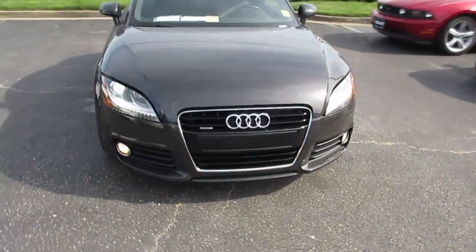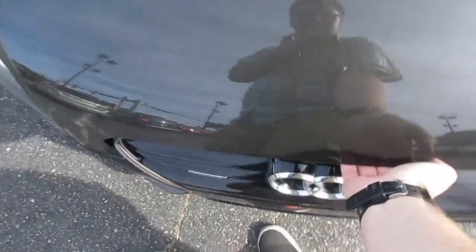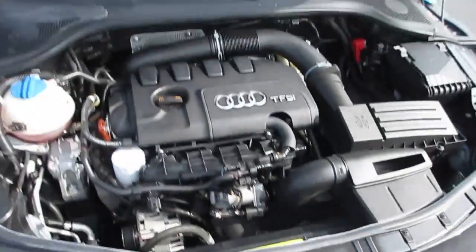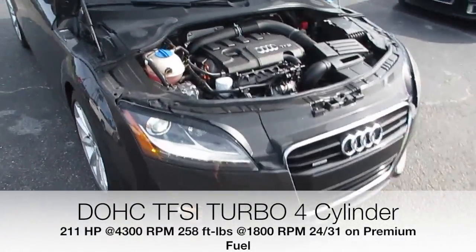Coming up front you can see the projector headlights with LED accenting below. Under the hood, this vehicle has Audi's 2.0-liter turbocharged four-cylinder, running excellent.